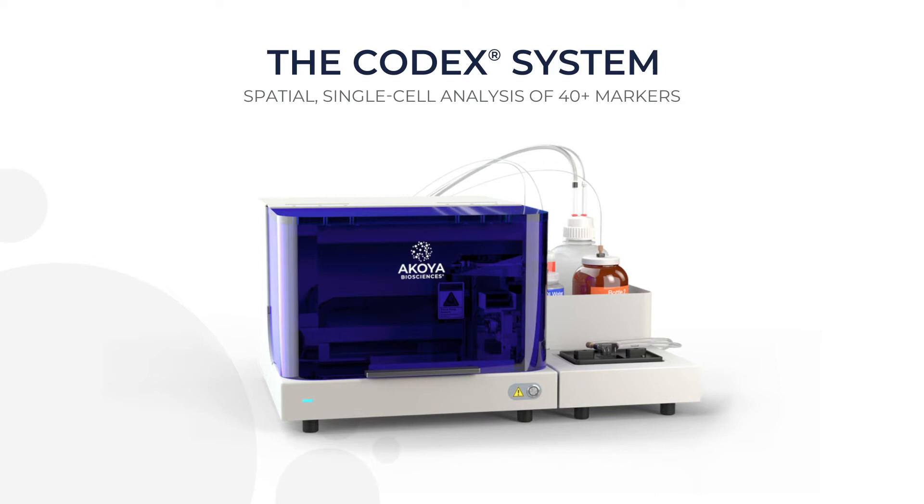Meet the Codex System, the first and only ultra-high multiplex imaging platform that is affordable and can generate single-cell spatial data on your benchtop.